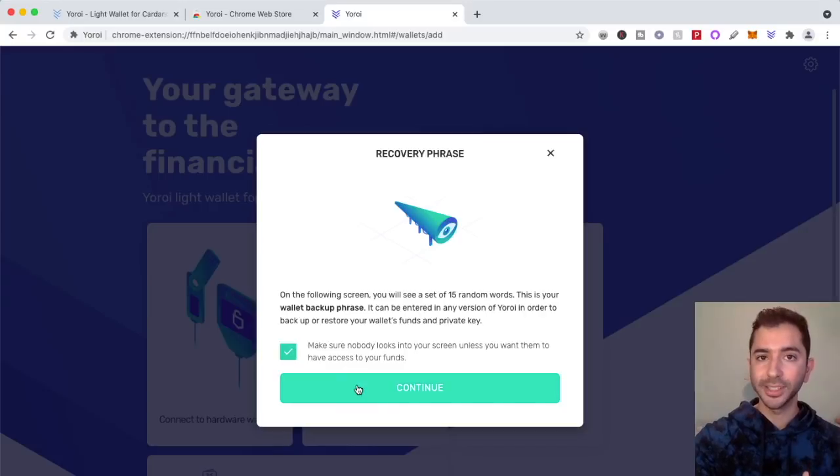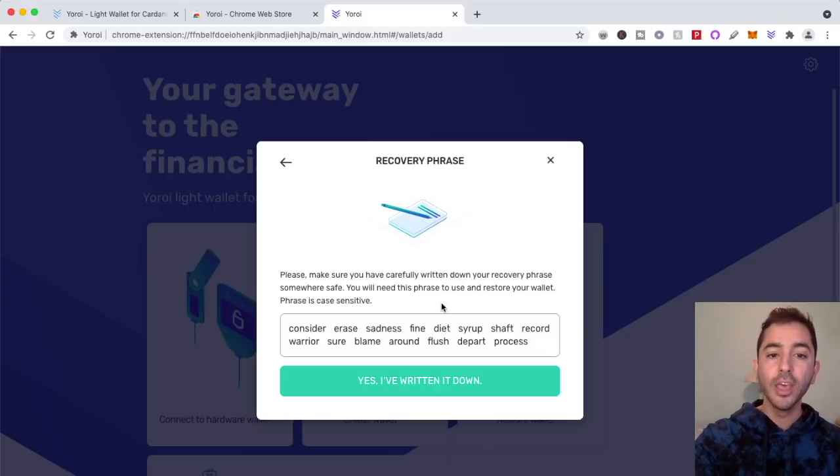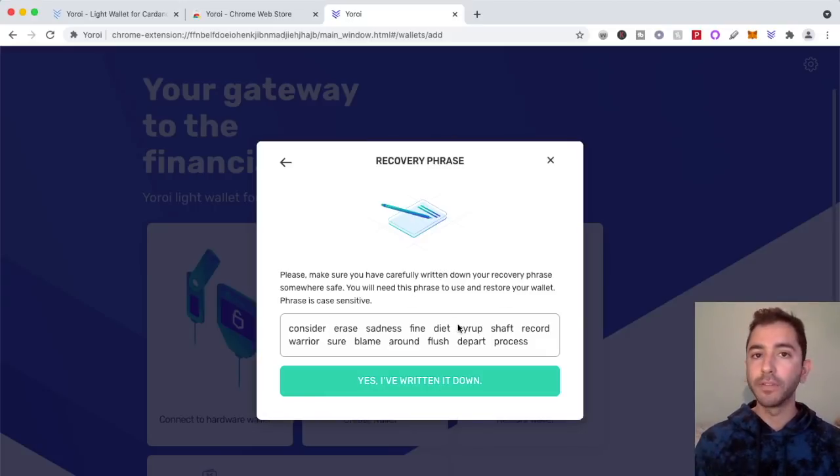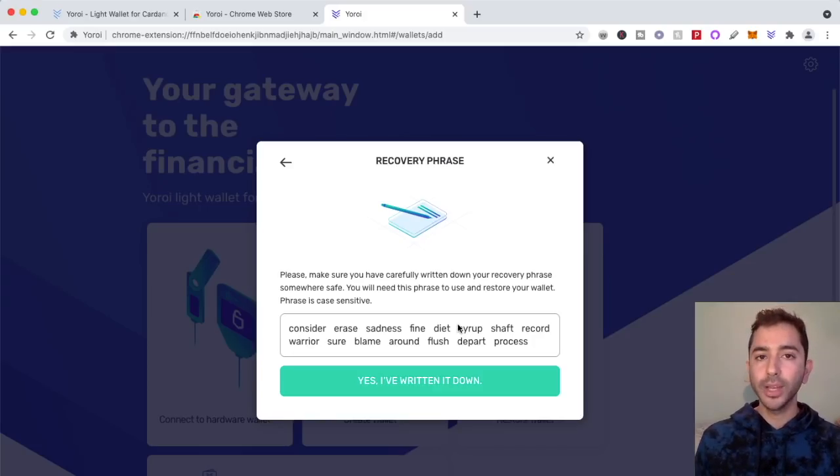These are the 12-word seed phrases. Whoever has access to these 12-word seed phrases has access to your wallet. What I'm showing you right now is only a test wallet, which is why you can see these recovery seed phrases. You want to write these down offline — you do not want to store these online. Because if anyone gets access to these 12 words, they have your crypto and no one can save you. This is a self-custody wallet — you are in full control. So write these down offline, nothing connected to the internet.